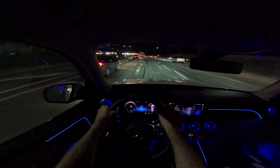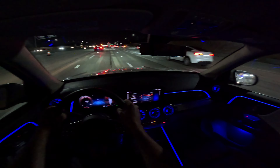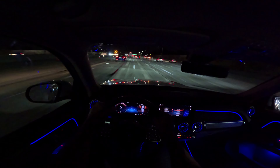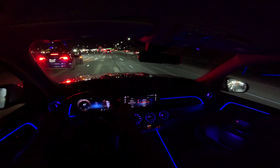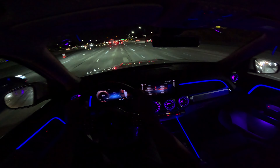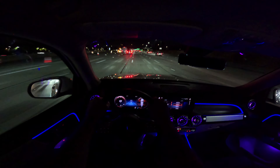I currently have it on ocean blue. I am going to change lanes very quickly and then I am going to change it to purple sky — and now it's changing to purple sky, and we will continue on.